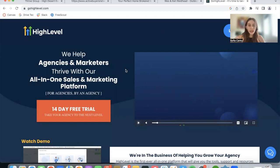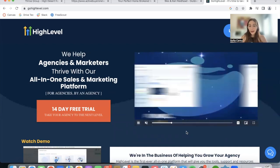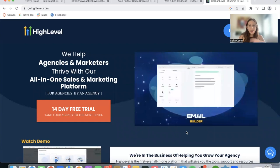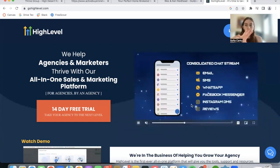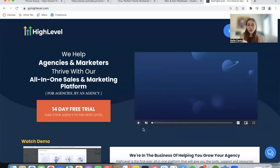Go High Level is a white label sales and marketing platform. If you want to learn more about Go High Level, I recommend going on their website and watching their video. They have a CRM, funnel builder, website builder, course builder, and many more things. You can customize the CRM with your colors and your logo and sell it. They offer a bunch of features for agencies and marketers.